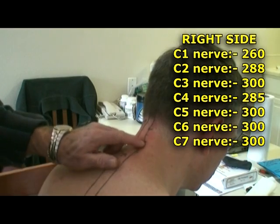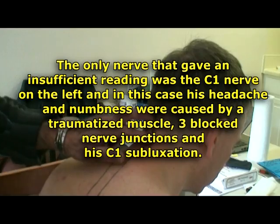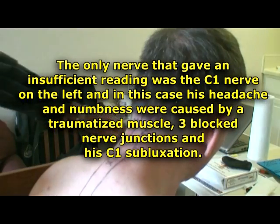So you see C4 on the right and C1 on the left — and then 30 left.